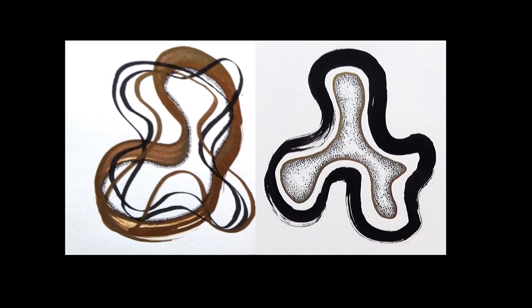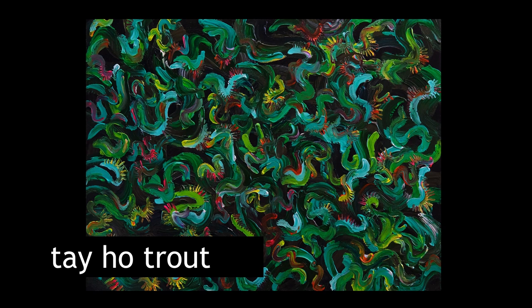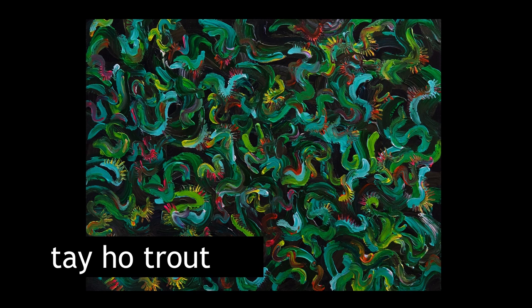A little bit of zoomed-in pieces of the organic entities. Some paintings — these are all about one meter in width at least, and these are all acrylic on canvas. You can kind of see that flowing through into that.